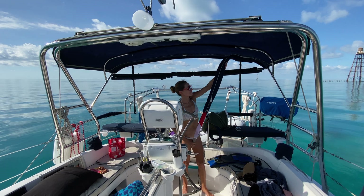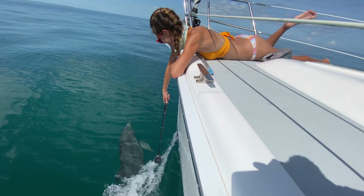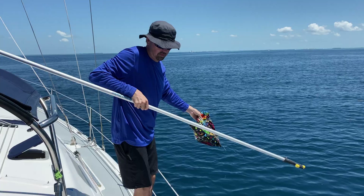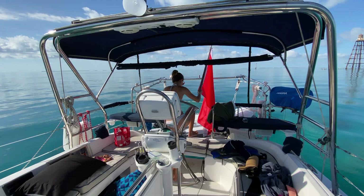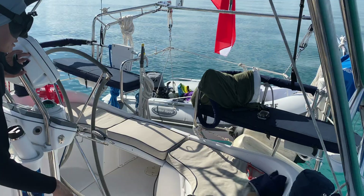Matt and I spent all day offshore where we were escorted by a dolphin and saved the ocean from some garbage. We made it to Sand Key Lighthouse before sunset and there was no wind, no current, and best of all, no people.